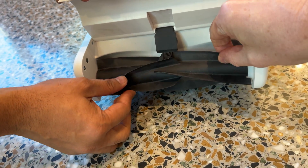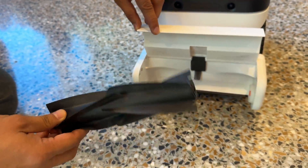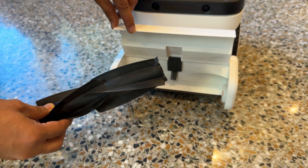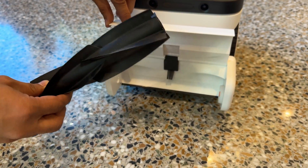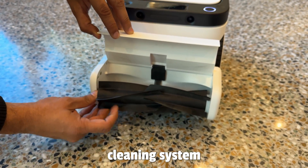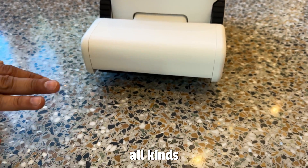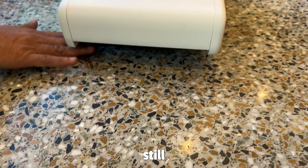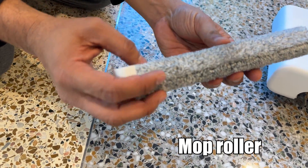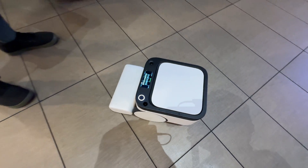A lot of robot vacuums have issues with hair getting tangled. Matic's approach is a pretty large brush roll — instead of a wire getting tangled up, it'll just pop out if it does get caught. The co-founder explained: 'We went back and completely redesigned the whole cleaning system — this is our tangle-free brush roll, 3D-printed, designed to work on all kinds of surfaces, and it very easily comes out. It has a very large microfiber brush roll, bigger than most other robots.'